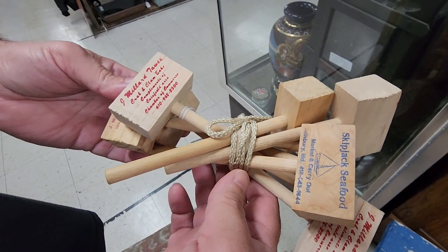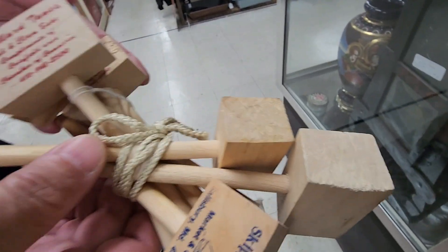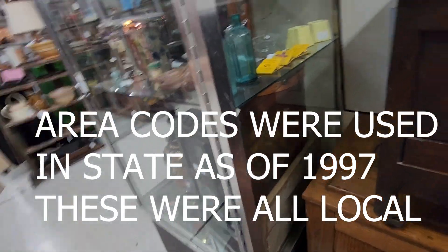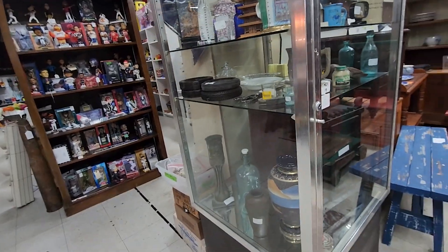Check out these mallets — these are so cool. These are crab mallets. Skipjack Seafood — go ahead and turn it over. They're not even the older older ones — older ones would be better, because the older ones won't have an area code. Yep, no area code.